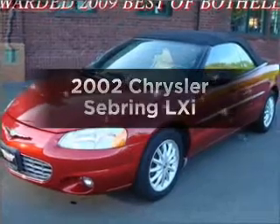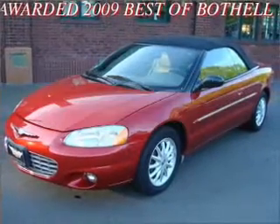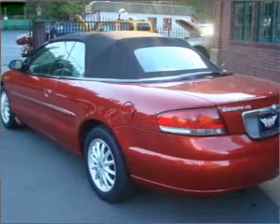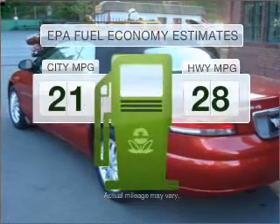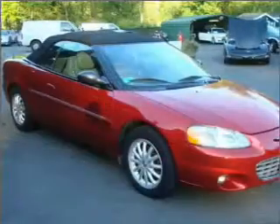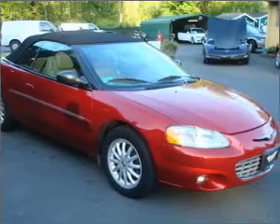Imagine yourself in this 2002 Chrysler Sebring. Find everything you want in a ride under one roof with this vehicle. Optimize your fuel economy while saving money in the long term with the great miles per gallon offered in this vehicle, with a reliable six-cylinder engine that responds smoothly to its automatic transmission.